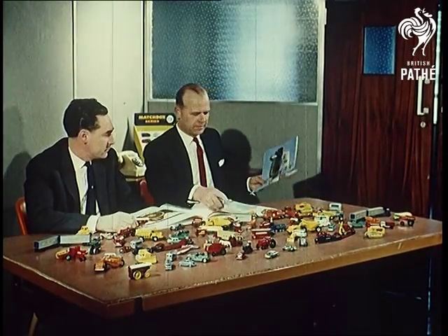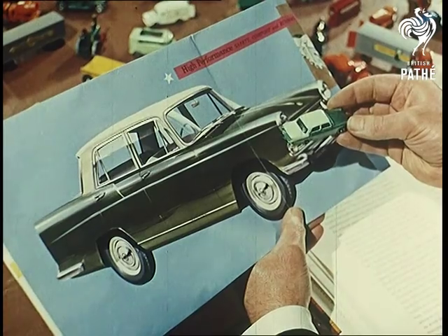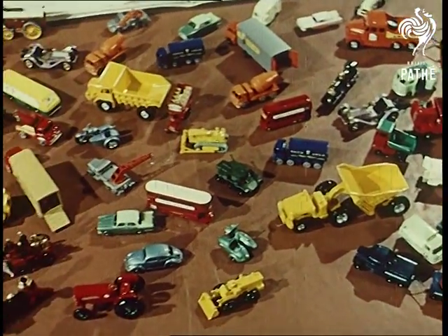One good idea, two men and millions of satisfied customers. The models are perfect in detail for the most critical collector, yet fun for the children. This is an industry where even the boss gets fun out of his work.